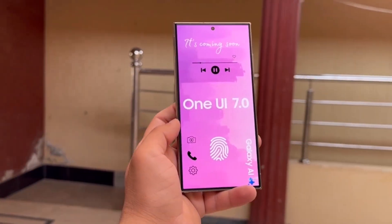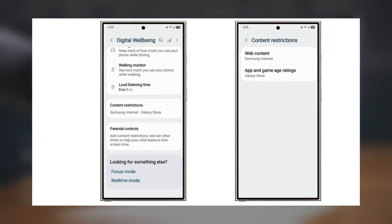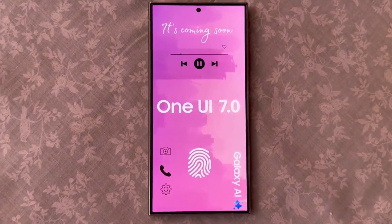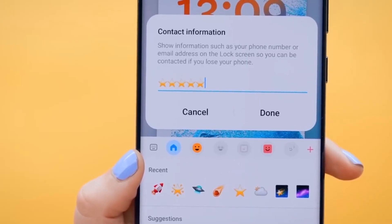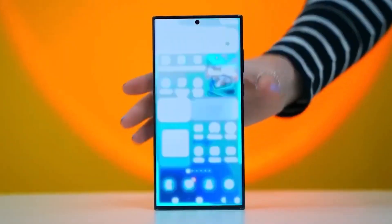These features will definitely give parents more control and peace of mind when it comes to protecting their kids while still letting them enjoy their Galaxy devices. While One UI 7.0 is still rolling out and hasn't hit all eligible devices yet, these parental control enhancements will be available as soon as the update goes live. So what do you think about these new parental controls in One UI 7.0? Will you be using them? Drop your thoughts in the comments below.